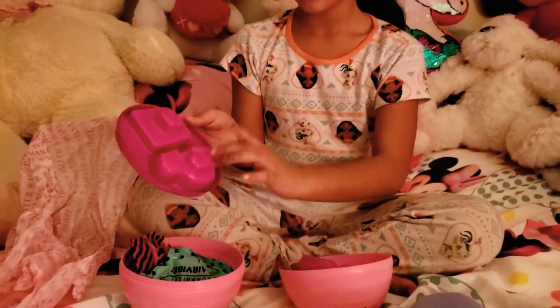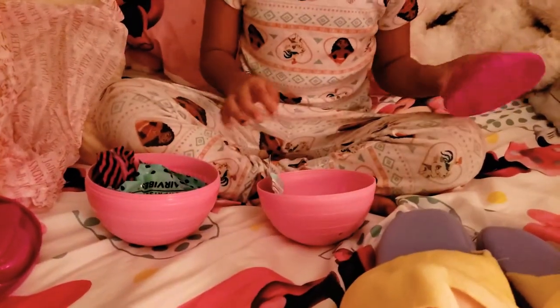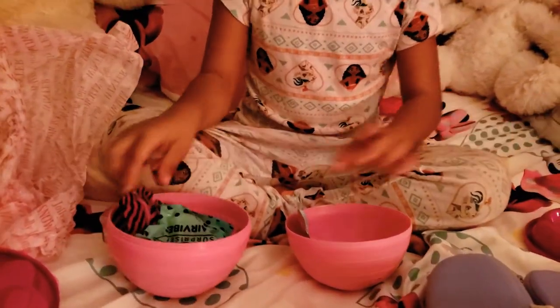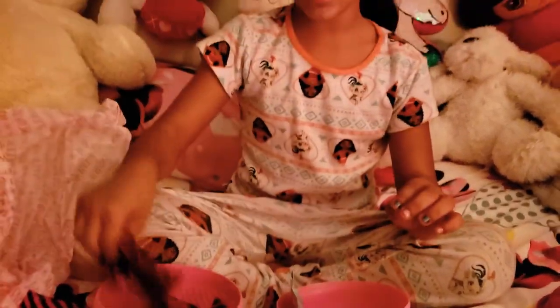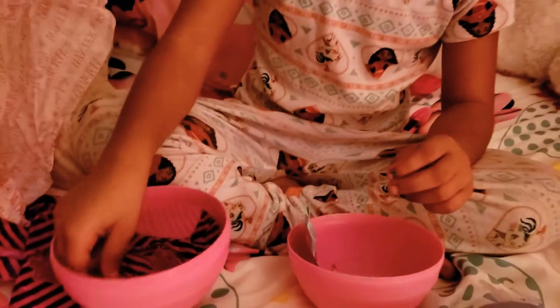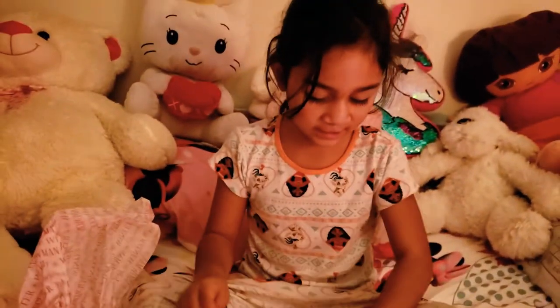Let me count: 1, 2, 3, 4, 5, 6, 7, 8, 9, 10, 11, 12, 13, 14, 15. There are 15 surprises in here!